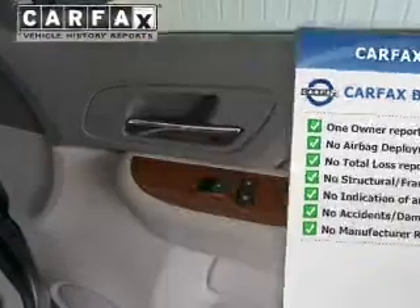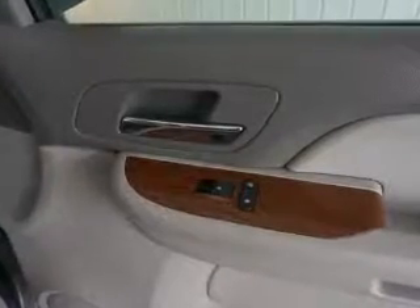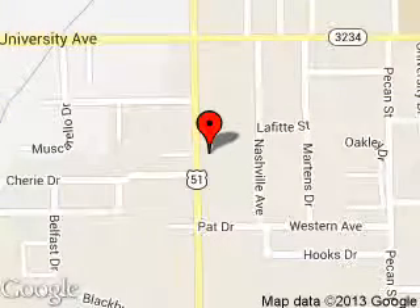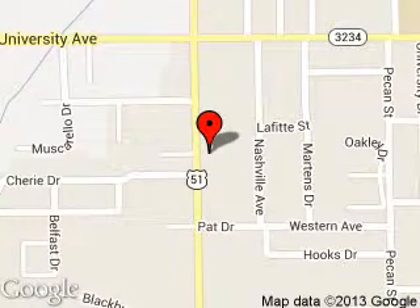Let us put you in the driver's seat today. Call or click to contact us. Bill Hood Ford is dedicated to doing everything possible to ensure that the experience you have selecting your next vehicle is a pleasant one. We are located at 1500 North Morrison Boulevard, Hammond, Louisiana, 70401.